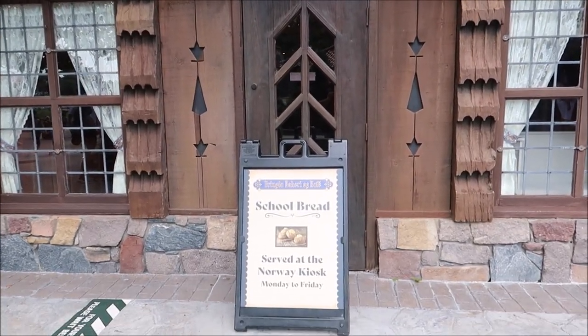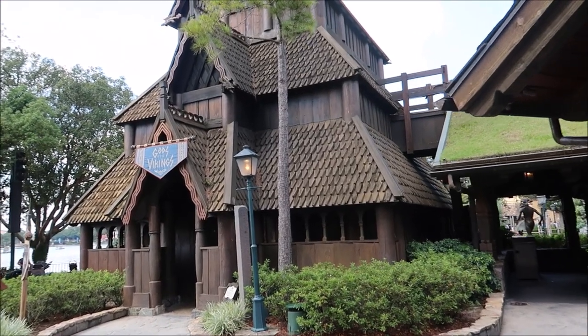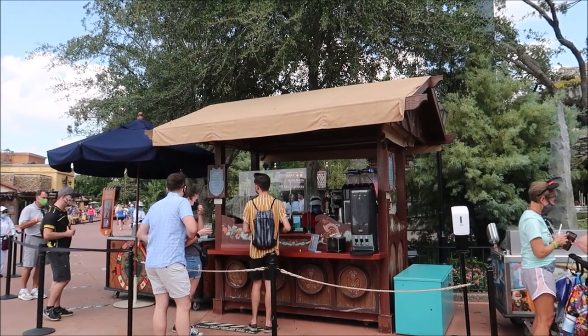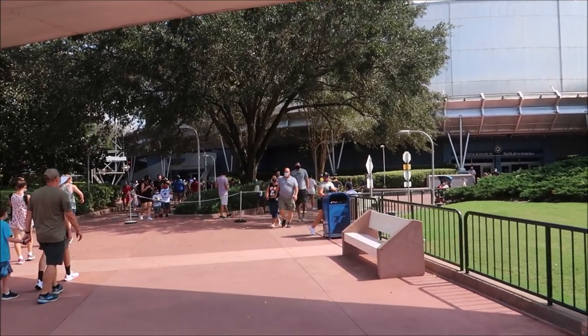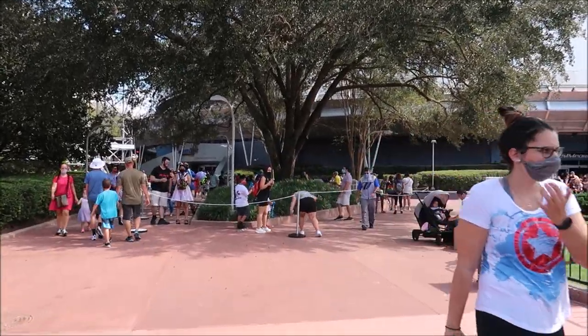Now I think it's time we move along and hit up another booth. I actually want to maybe ride Test Track too, but Jackie has high hopes and I know the waits have been kind of crazy. And I still can't understand it, but the bakery is only open Monday to Friday. I need my school bread, and I know where you can get it — they're starting to serve it over at the beer stand. They have other things in there too, but school bread is the most popular and I'm so happy they sell it out here now.